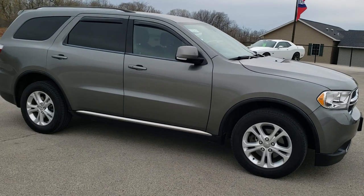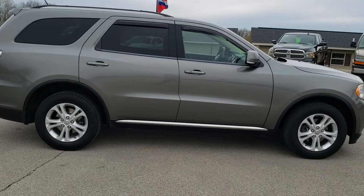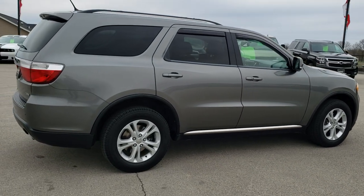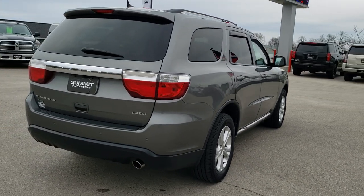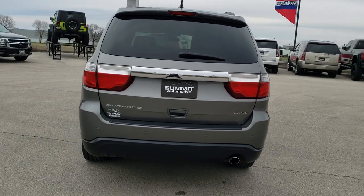This vehicle has a 3.6 liter V6 Pentastar motor. It has been fully safety inspected by our service shop, has a fresh oil and filter change, all the fluids have been checked and topped off, and the vehicle has been gone through mechanically 100% — this one is 100% ready to go.